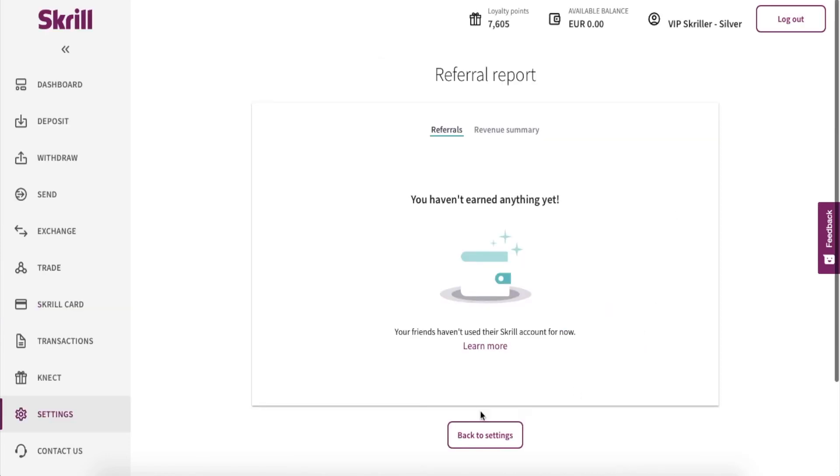It might not be a lot, but at the end it adds up to a substantial amount. Let's say you've invited 10 friends — 10 times 10% of their fee. I haven't been using this, but I will definitely give it a go because it's a really good deal.